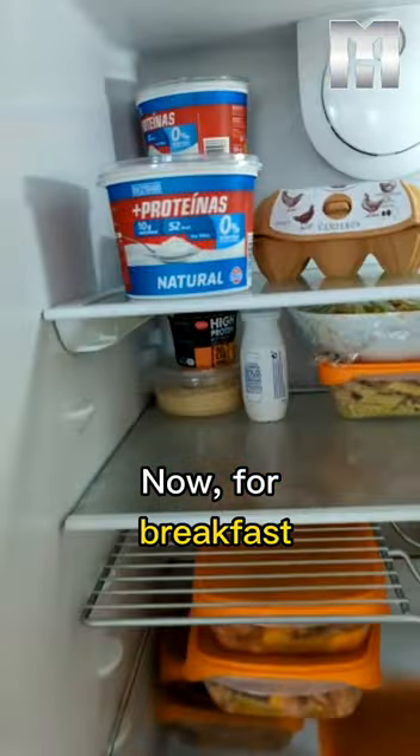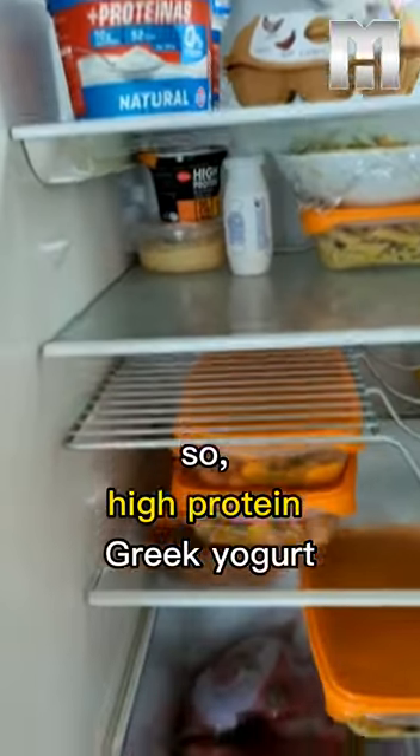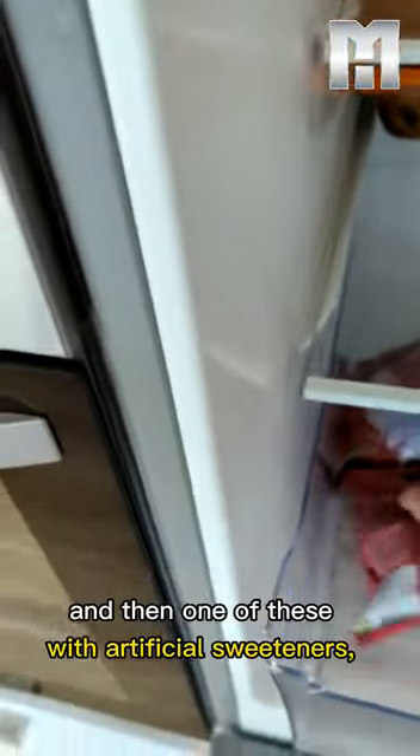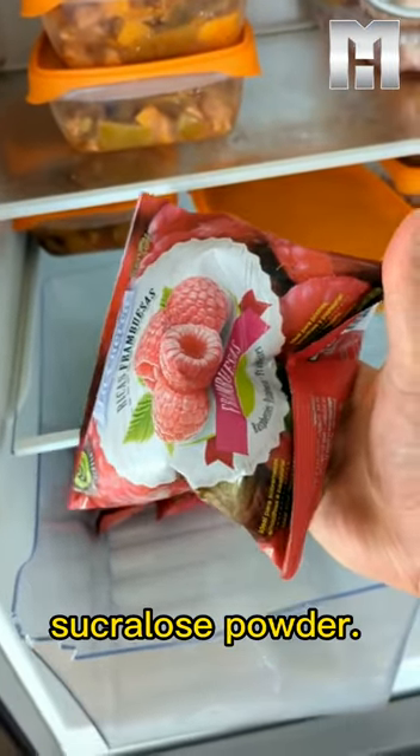For breakfast I'll have one of these. I'm currently on a mini cut, so high protein Greek yogurt and then one of these with artificial sweeteners — sucralose powder. That's one meal.